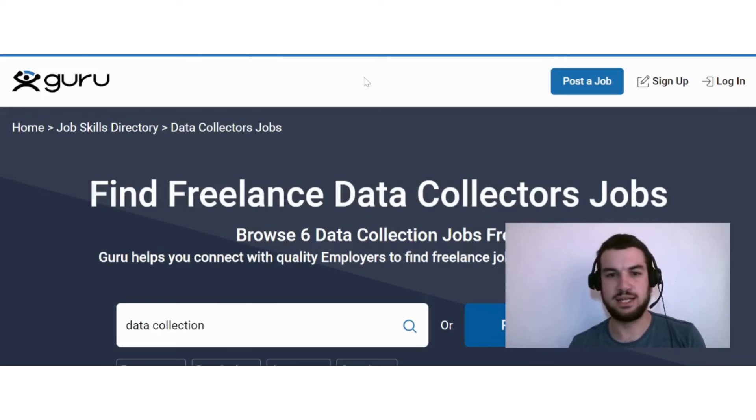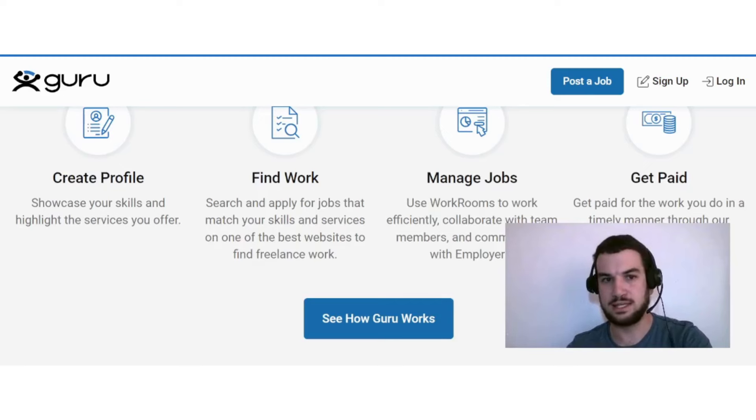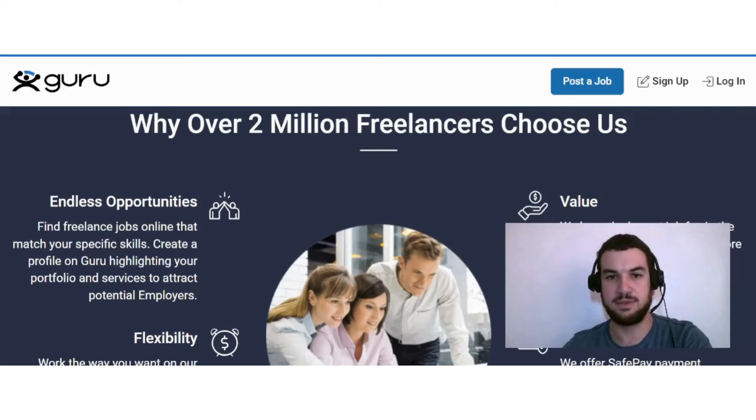The next option is Guru, where there are currently six data collection jobs available. Here's how Guru works: you create a profile, showcase your skills, and highlight the services you offer. You then search and apply for jobs that match your skills on one of the best websites for freelance work. You can use workrooms to collaborate with team members and communicate with employers, and get paid through their secure payment system.